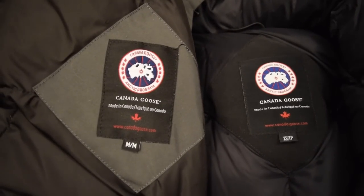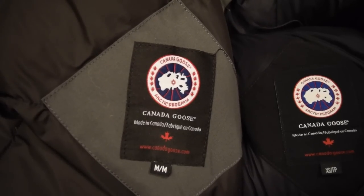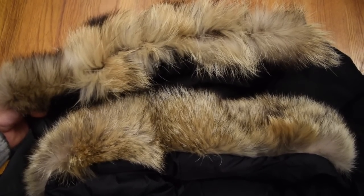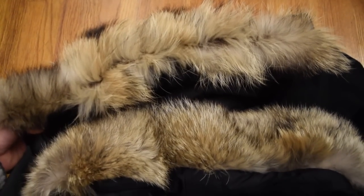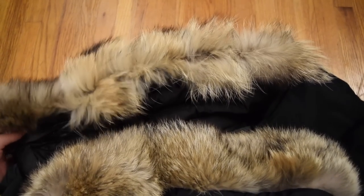Here are the back tags. Here's the fur — the bottom coat is the real one and this is the fake one. You can kind of tell by how even the fur is on the real one, as opposed to the fake one which looks pretty mangy.